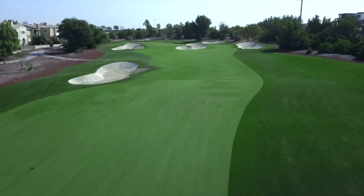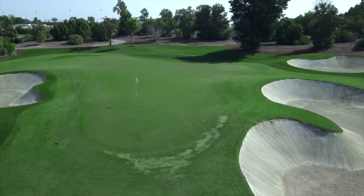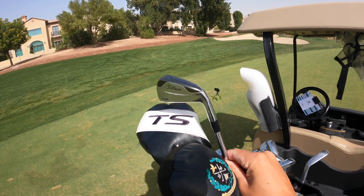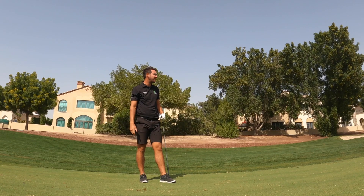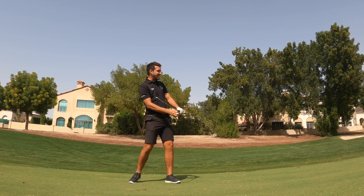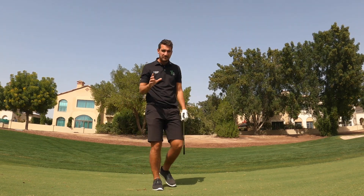I've got a two iron left, 240 uphill, slightly downwind again, but I'm still going to need to get all of it. No tee now so the strike won't be quite as clean, it'll come out a little lower and maybe get some run. However, this green is surrounded by bunkers. Green side bunker - damn it, just spun out of it. Right of the greenside bunker, I got a bit there at impact. Based on where the flag is, I've short-sided myself in the worst possible position.